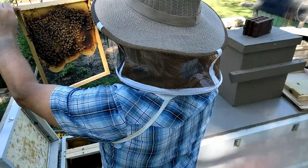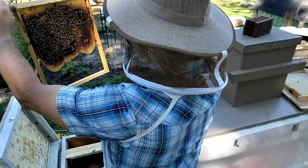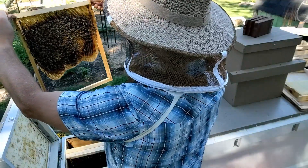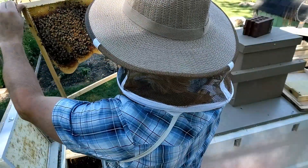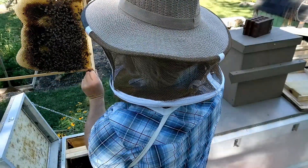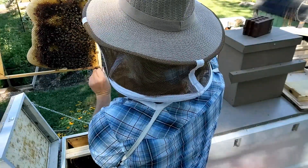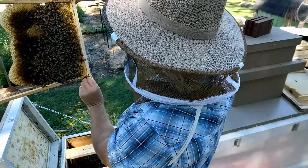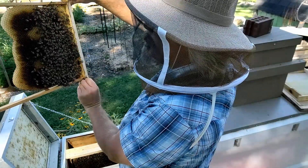Again, we've got some capped brood up towards the top middle. They've got some drone cells on here but no brood in them. Some capped brood kind of down the middle, and then storing up nectar in the rest. This is just what they need to do. And the same story on the next frame — we've got capped brood, we've got nectar in the empty cells, and a mirror image with drone brood in the same places.